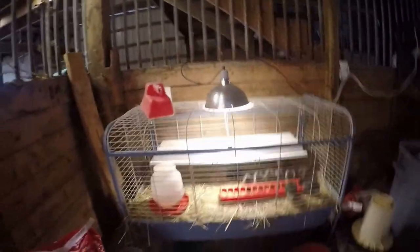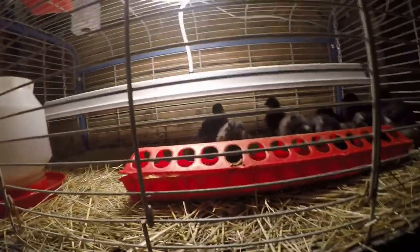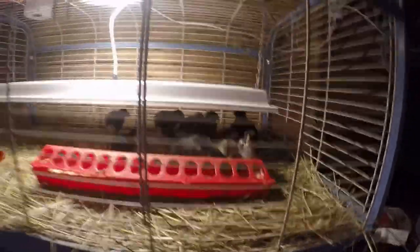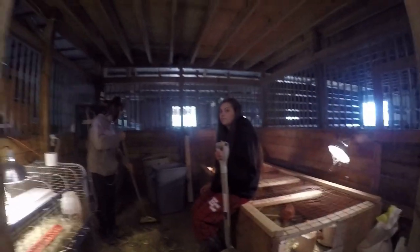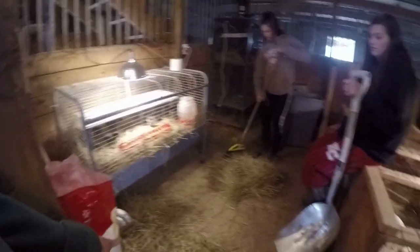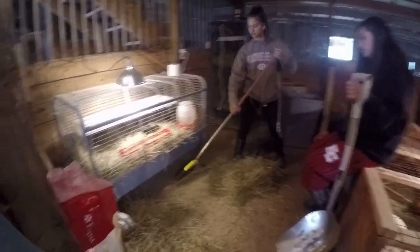Now we're going to do their cage. We're going to give you guys some fresh hay and raise their sweeter heater up also. We've got the cages cleaned out, little birds are happy. Ashley and Steffy are cleaning this stall because we always make a mess in here with hay. Everybody is happy.